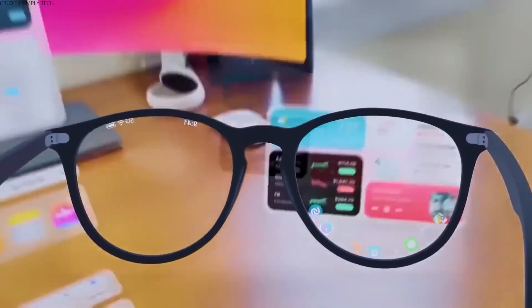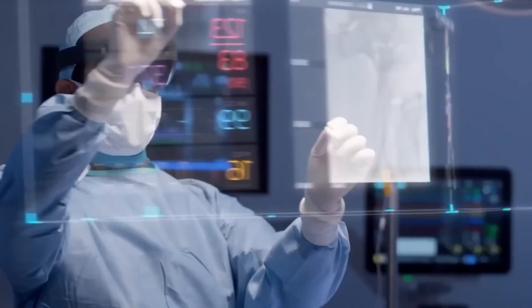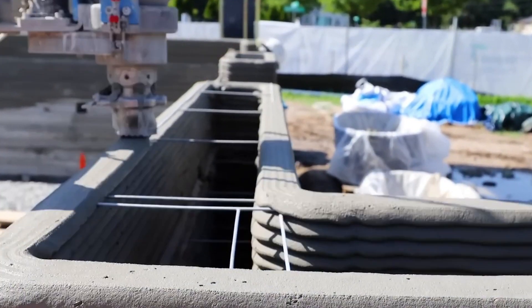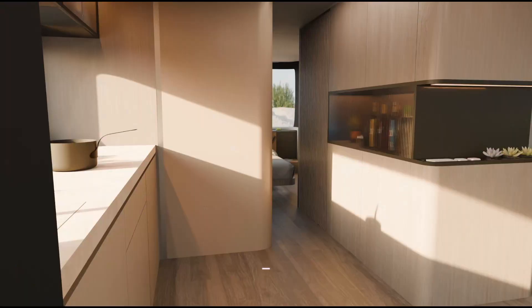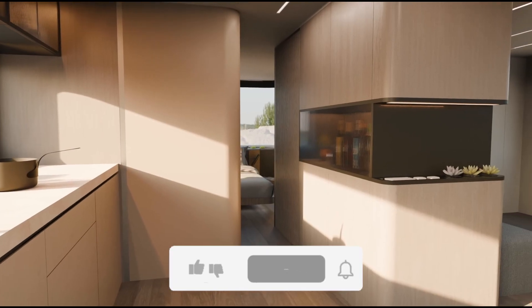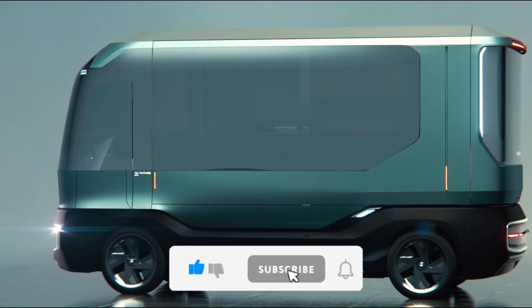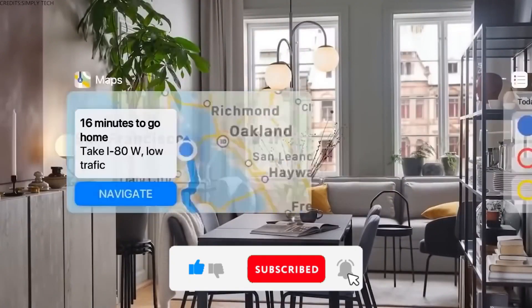The future is looking exciting, and these innovations are just the beginning. From AI-powered assistance to flying vehicles and 3D-printed homes, 2025 is bringing sci-fi to life. Which invention are you most excited about? Let us know in the comments. Don't forget to like, subscribe, and hit that bell icon for more futuristic content. Until next time, stay innovative.